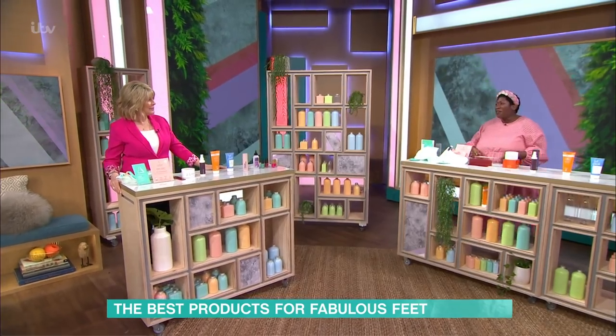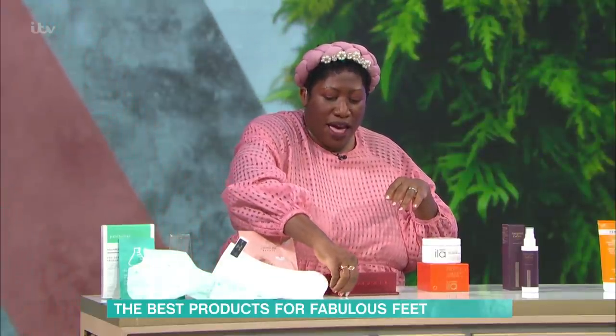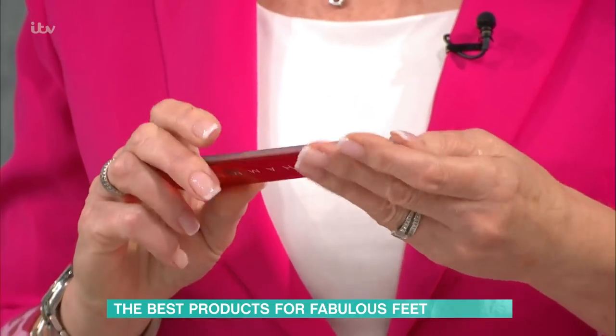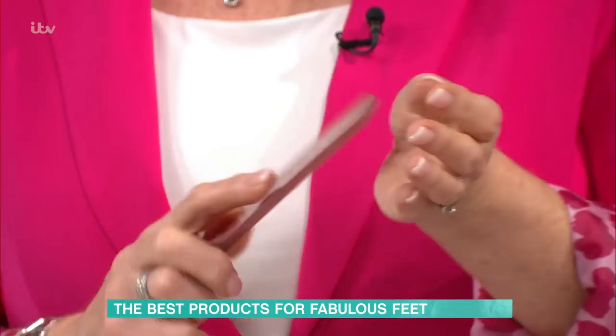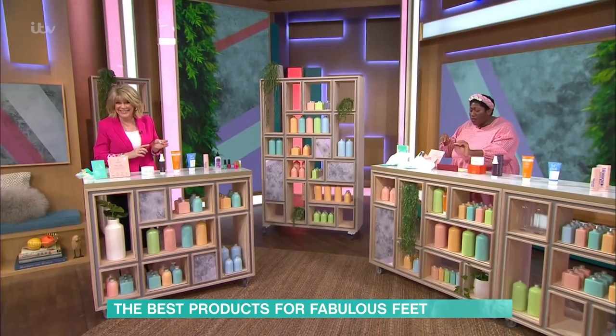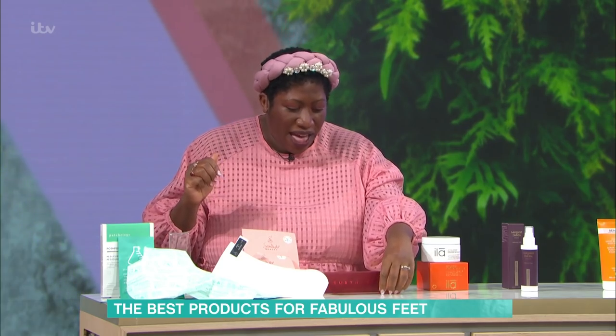Then we've got Ruby Hammer - the iconic makeup artist from Ruby and Millie back in the day - and she is back with her own range of products. She has this amazing foot file in her iconic red. It's such a good size, and you can really get in there on the heel. It's smooth on one side and like a glass foot file, so it doesn't really get dull. It's such a good size - you can take it on holiday, put it in your hand luggage.